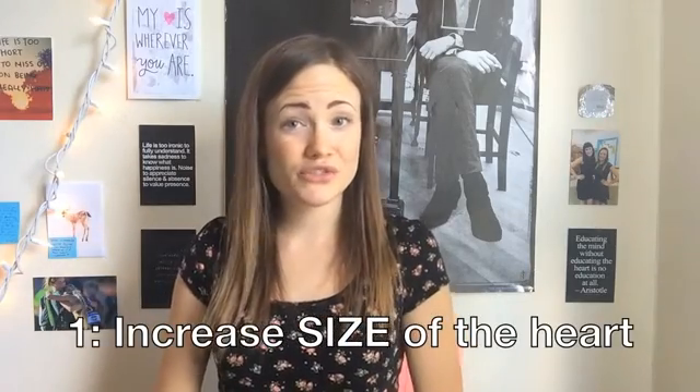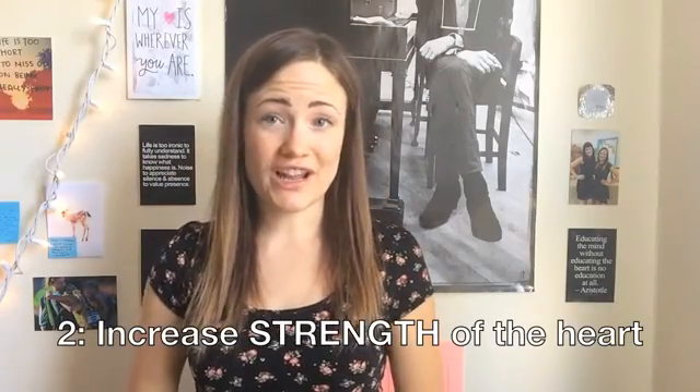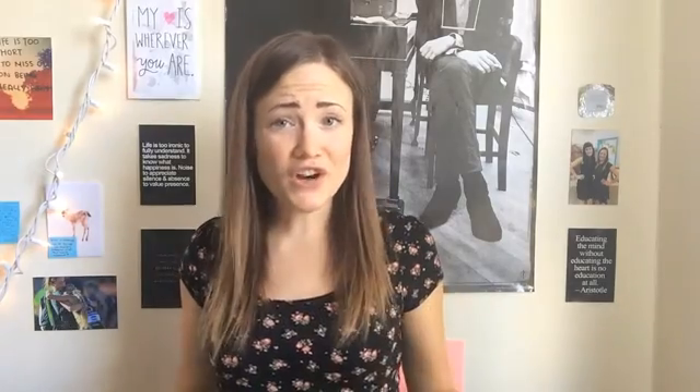Number one, increasing the size of the left ventricle will boost stroke volume. The larger the ventricle is, the more blood it can hold, and the more blood it can squeeze out in each beat. And number two, increasing the strength of our cardiac muscle will also improve our stroke volume. When the heart contracts, it never really pushes all of the blood out of the ventricle — there's always just a little bit left in there. But when the heart is stronger, it can contract with more force, causing more blood to leave the heart.